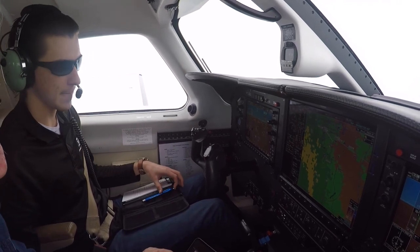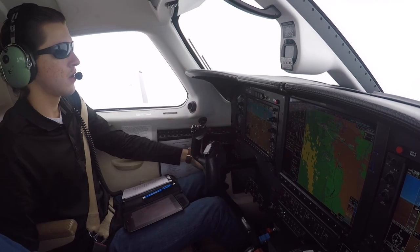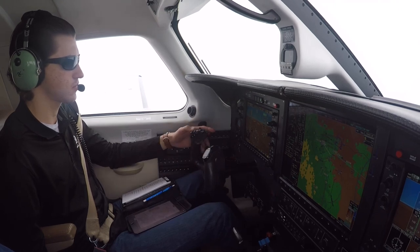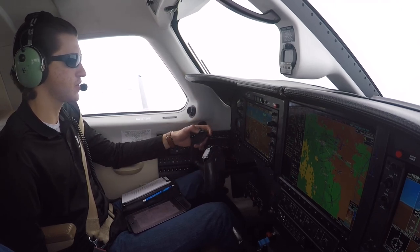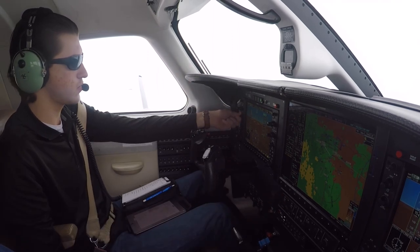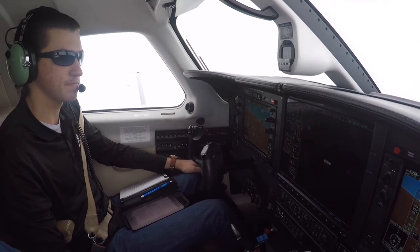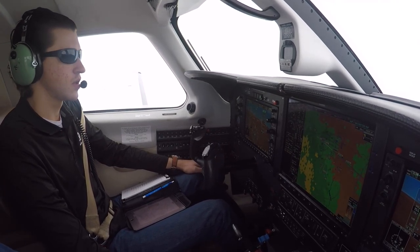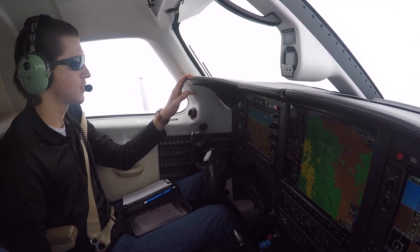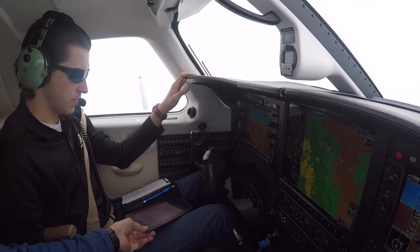Tower: 2 Alpha Foxtrot, fly heading 2-4-0, vector for the sequence. 2-4-0, 2 Alpha Foxtrot. All right, centering the bug, heading mode, then two-four-zero. Going to go procedure, activate vector to final. We've got our green needles up. Reduce speed to 170. Localizer is up and identified. Both localizer frequencies are good.